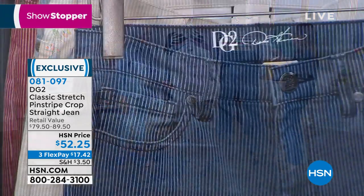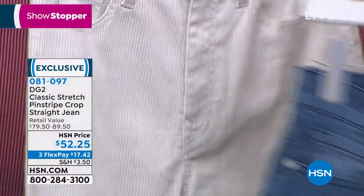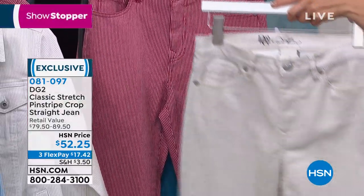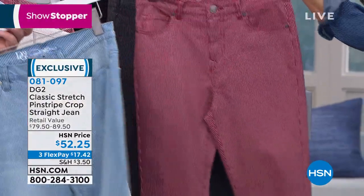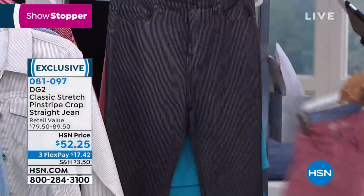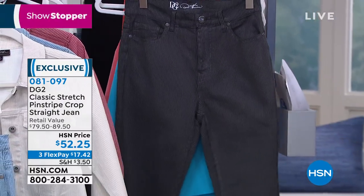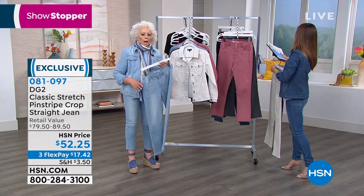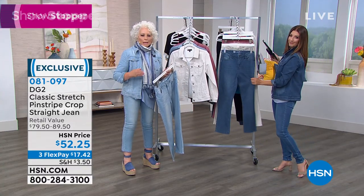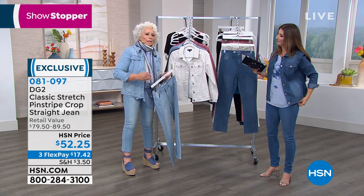Diane, we've got the same great colors in the jeans that we had in the jacket — from the indigo to this beautiful light ivory, to the chambray. Look how pretty the chambray is! We also have the wine, which is really more like a red, and then of course what we're calling black — but it's more of a charcoal, a black-and-gray washed down look.